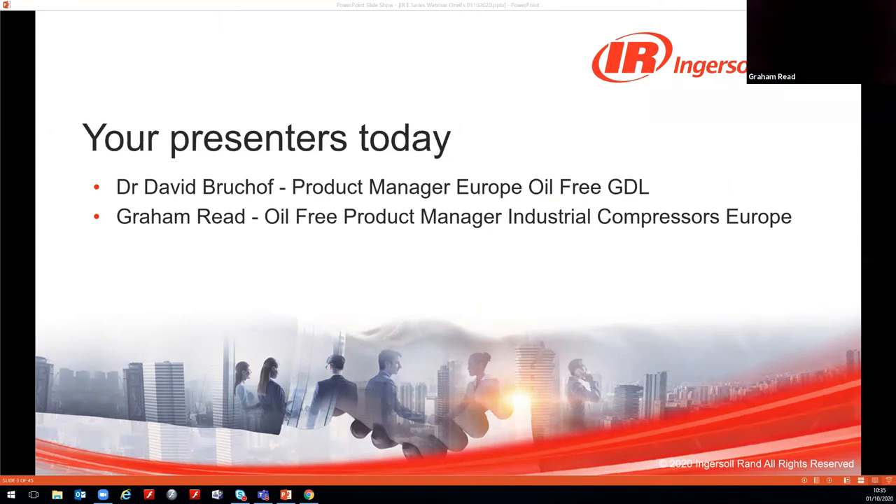Just to reiterate what Austin said, really pleased in partnership with O'Neill Industrial to have the opportunity today to talk to you about this groundbreaking premium efficiency oil-free compressor range. The presentation today should last around 30 minutes and you can submit any questions via the text box in the chat.